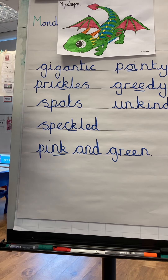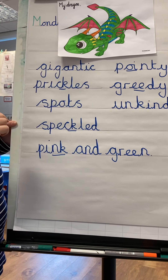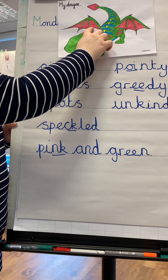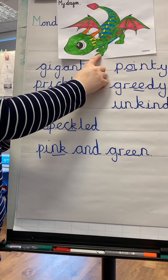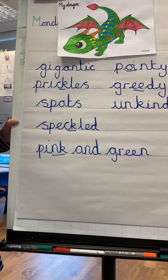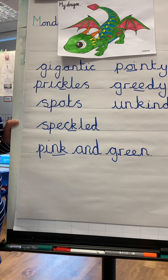I'd like you to design your dragon. Think about the features — has he got big round eyes? Has he got long sharp horns? Has he got claws? Are they pointy and shiny? Does he have any wings? Is his tail long or short?